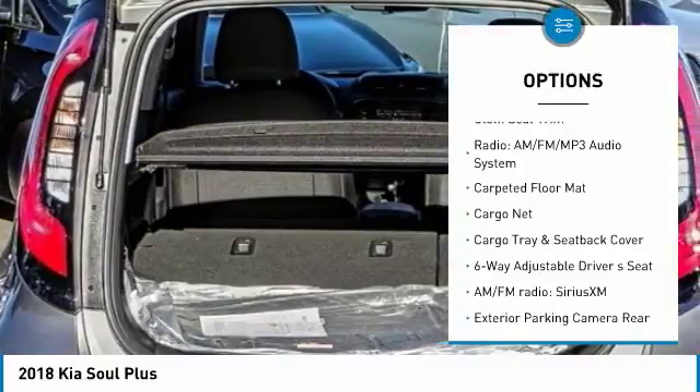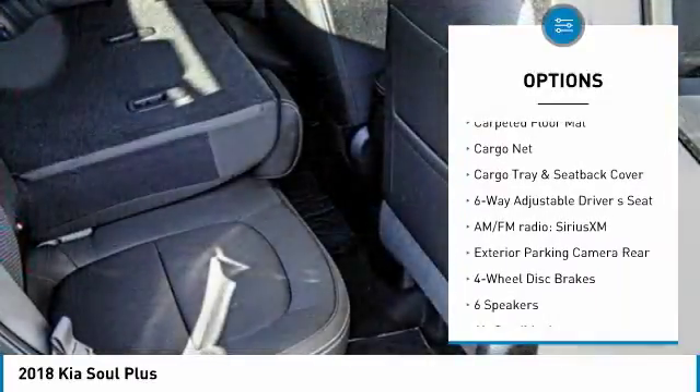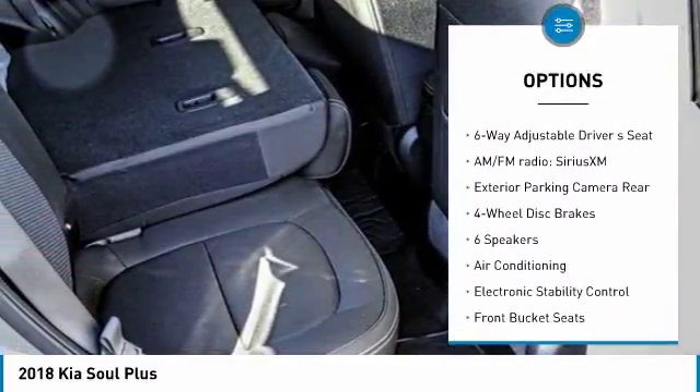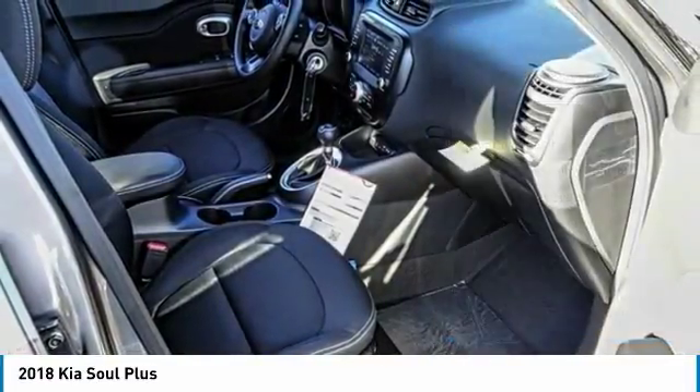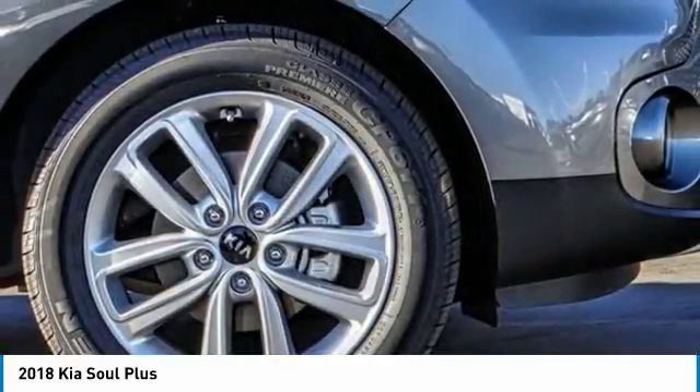Traction control, air conditioning, dual airbags, power steering, four-wheel disc brakes, trip computer, fog lights, power windows, electronic stability control, rear window defroster.